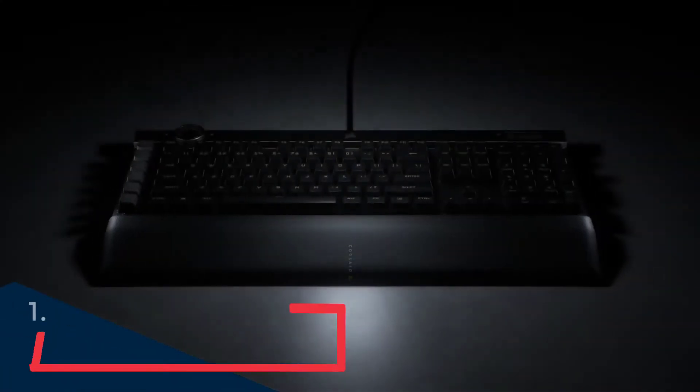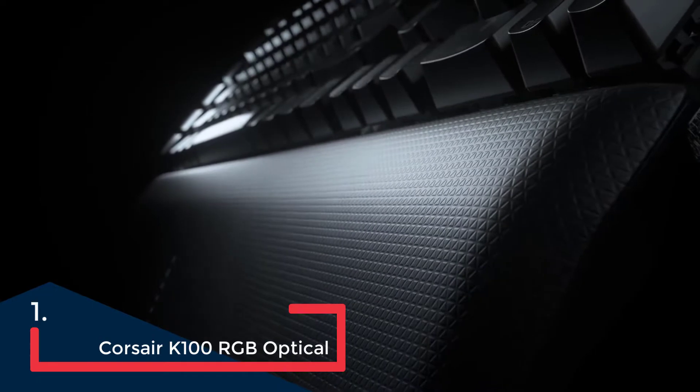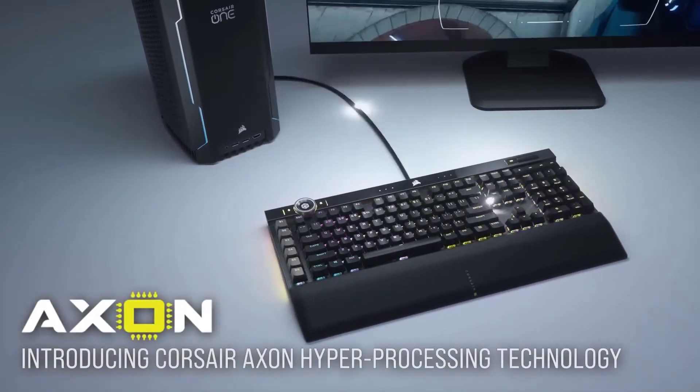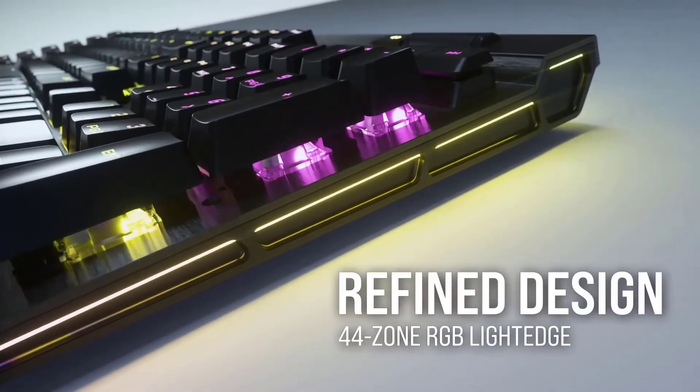When you want to go the extra mile and upgrade to the absolute best of the best, it's hard to find a more premium option than the Corsair K100 RGB. Be warned though — this is a big keyboard. Its enormous footprint still requires some desk clearing before it can be nested comfortably.